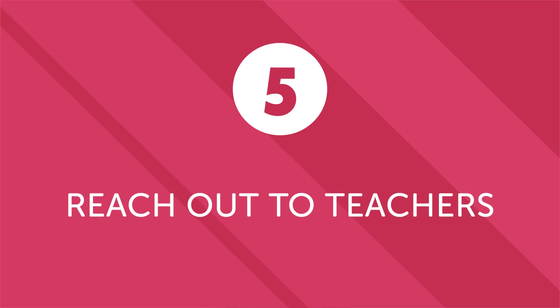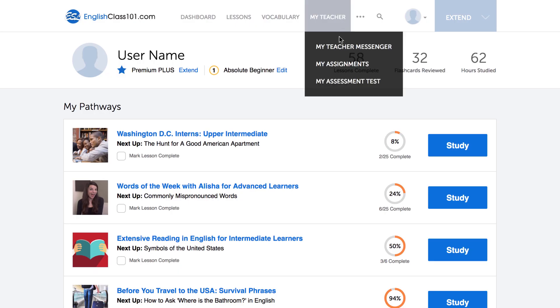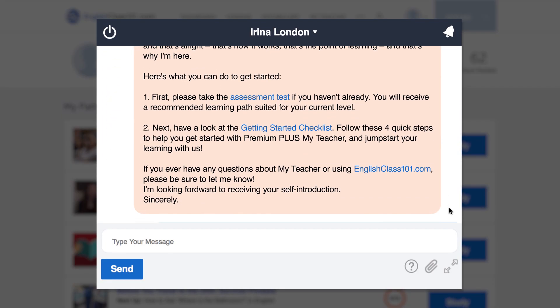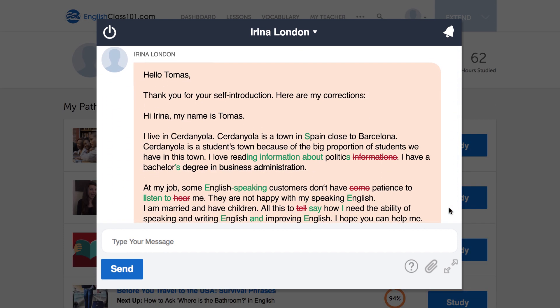Number five: reach out to our teachers and ask questions. If you're a premium plus member, you can easily get in touch with your teacher and get all your points of confusion cleared up. Or you can always leave a comment on our lessons and our teachers will get back to you. Remember, you're not alone — if you're struggling with a lesson, you can always get in touch with us.